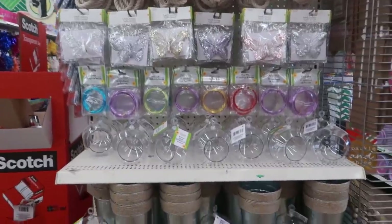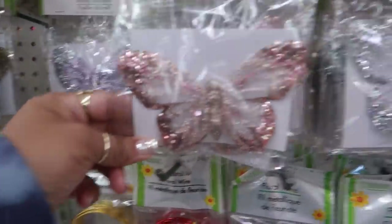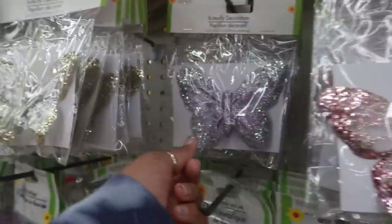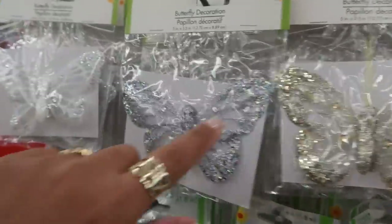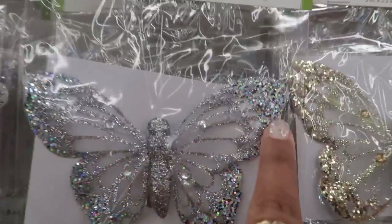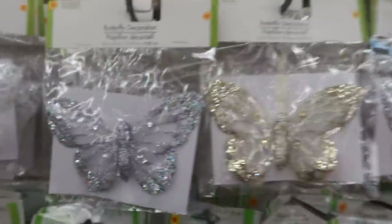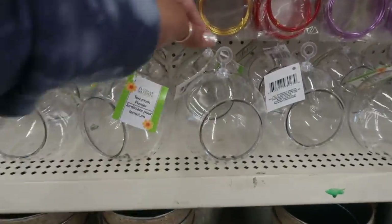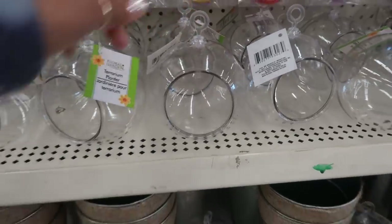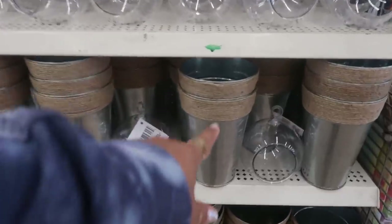Oh, they have this cute little section all set up for spring with the nautical rope. They have some cute little butterflies — look at those. All different colors. This one is purple, and then you got gold. This is actually like a gray and a black with the black sparkles on it. That one was just more silver. And then look at this white one. Those are pretty. The floral wire in different colors. The terrariums. And some pails in two different sizes.